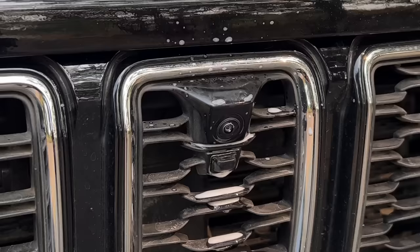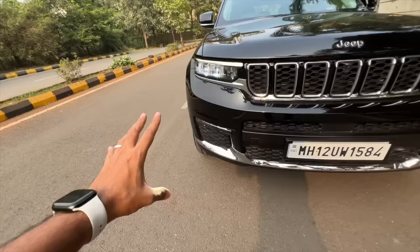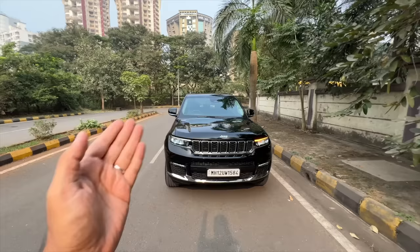It has the Jeep logo right here. There's a lot of tech — there's a front camera here along with the spray, so the spray works against gravity to clean the camera. How cool is that? The 7-slot grille, which is a typical Jeep affair with chrome surrounds of course. Lower down you get front parking sensors, and this is the panel for the radar for ADAS functions. The ground clearance is actually quite good.